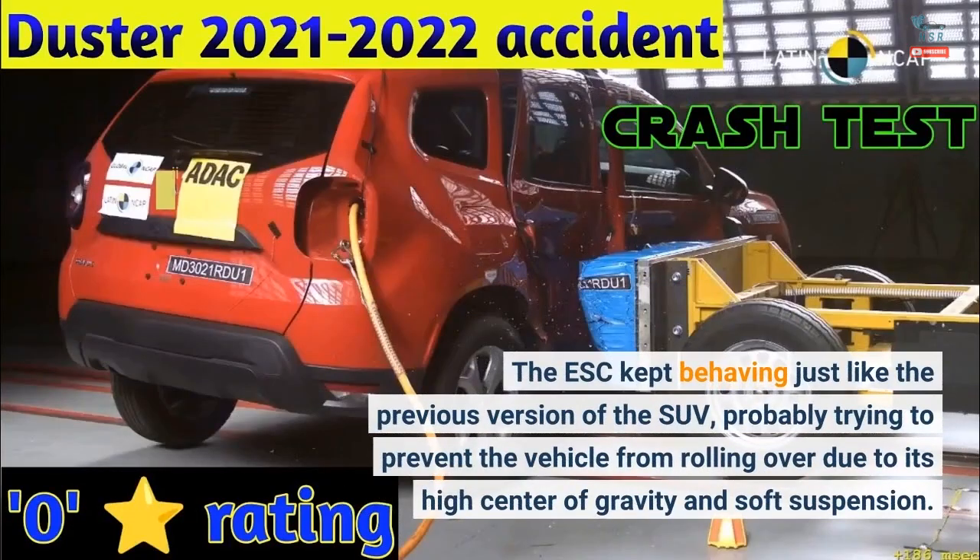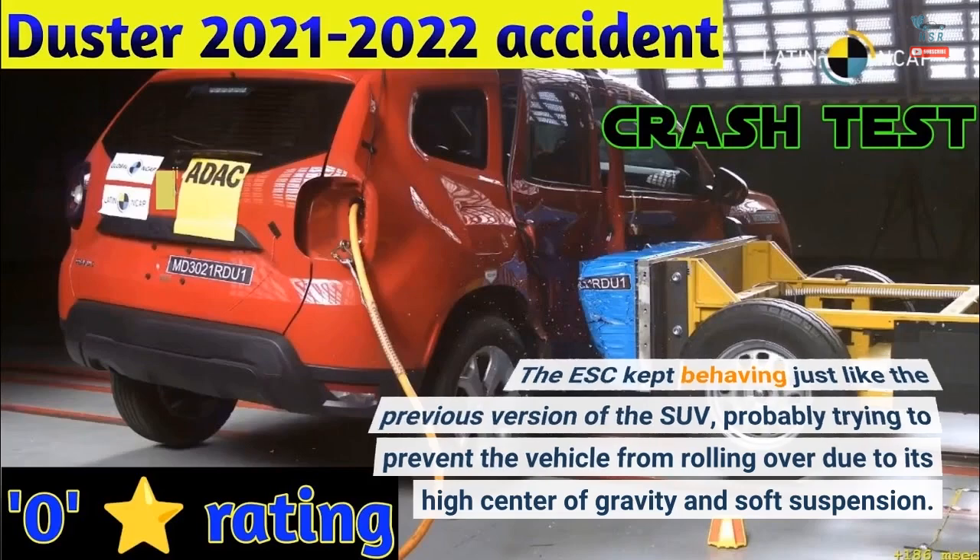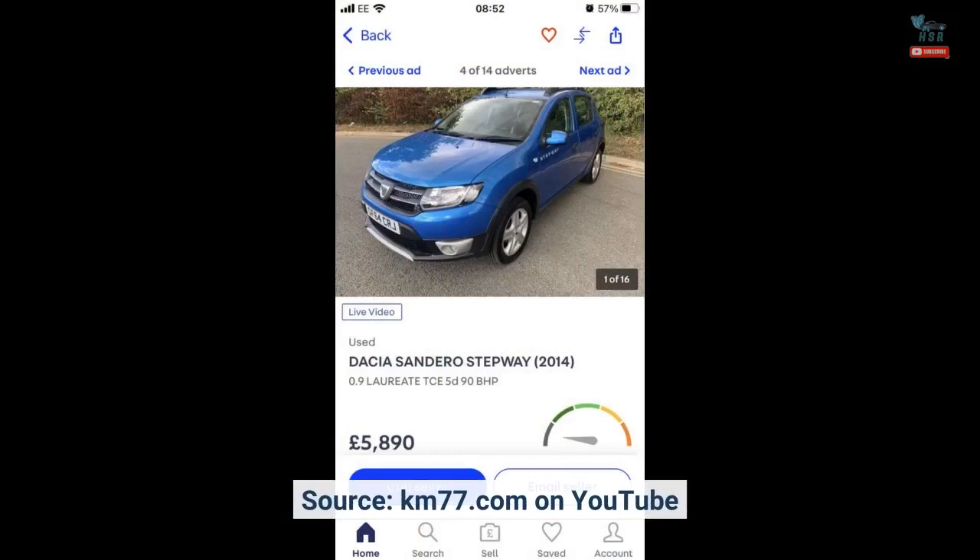The ESC kept behaving just like the previous version of the SUV, probably trying to prevent the vehicle from rolling over due to its high center of gravity and soft suspension. Source: KM77.com on YouTube.